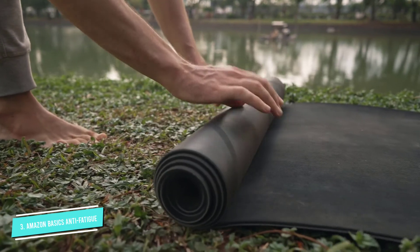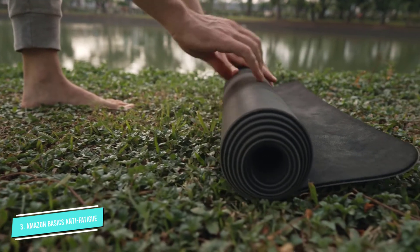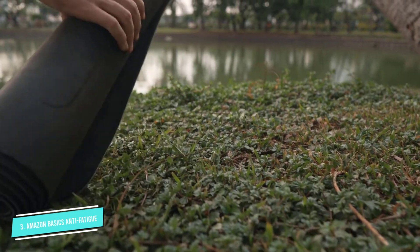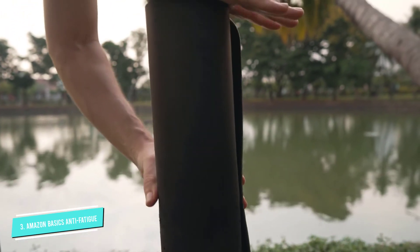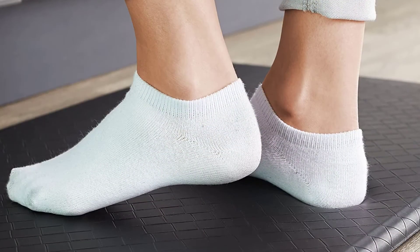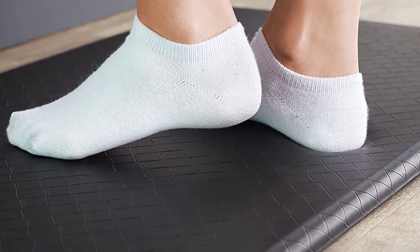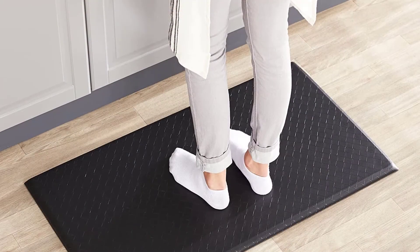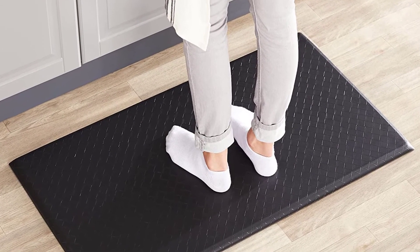One reviewer even describes it as a premium mat and explains: as a person who works from home a lot, it helps a great bunch when you are at your sit-and-stand desk 13 plus hours a day. It was perfect and has been a great addition to my home office. But it's low profile at the office too. It's the right size for my cubicle, one reviewer says, adding: it definitely helps with the foot fatigue, pain, and hot spots. And as this reviewer sums it up: wow, what a difference this has made.